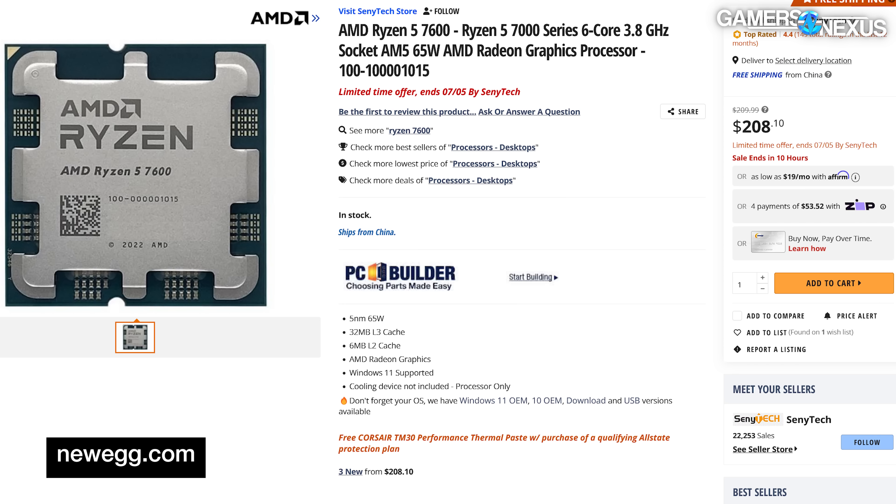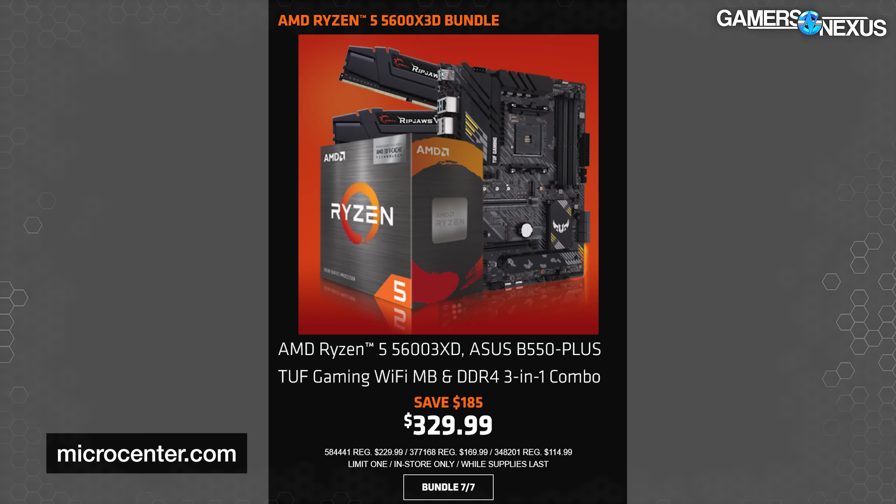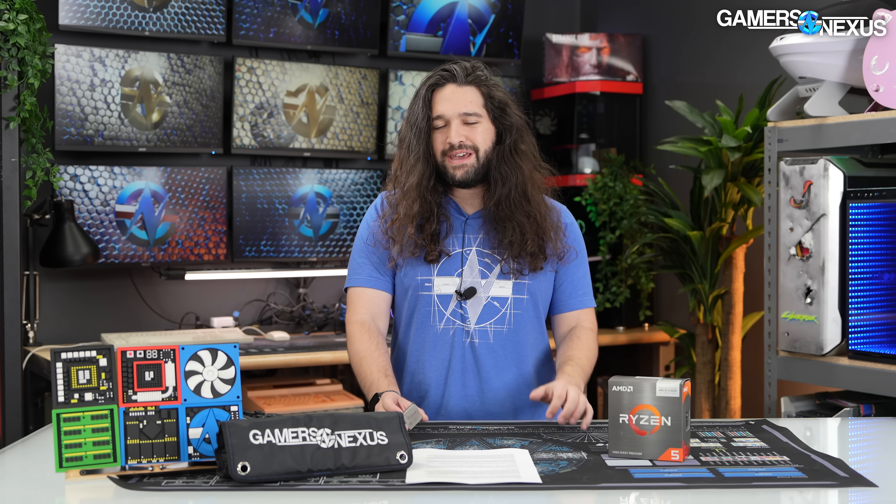As for AMD's cheapest 7000 series CPUs, the 7600 is about $215 and the 7600X is about $230 — plus a massive platform cost jump to DDR5. The main market for the 5600X3D is definitely drop-in upgrades. Micro Center is doing bundles where you get a CPU and RAM; the cheapest was about $330 — a B-series AM4 motherboard, 16GB G.Skill Ripjaws DDR4, and the 5600X3D — which is actually a pretty good price at just $100 over the CPU alone.